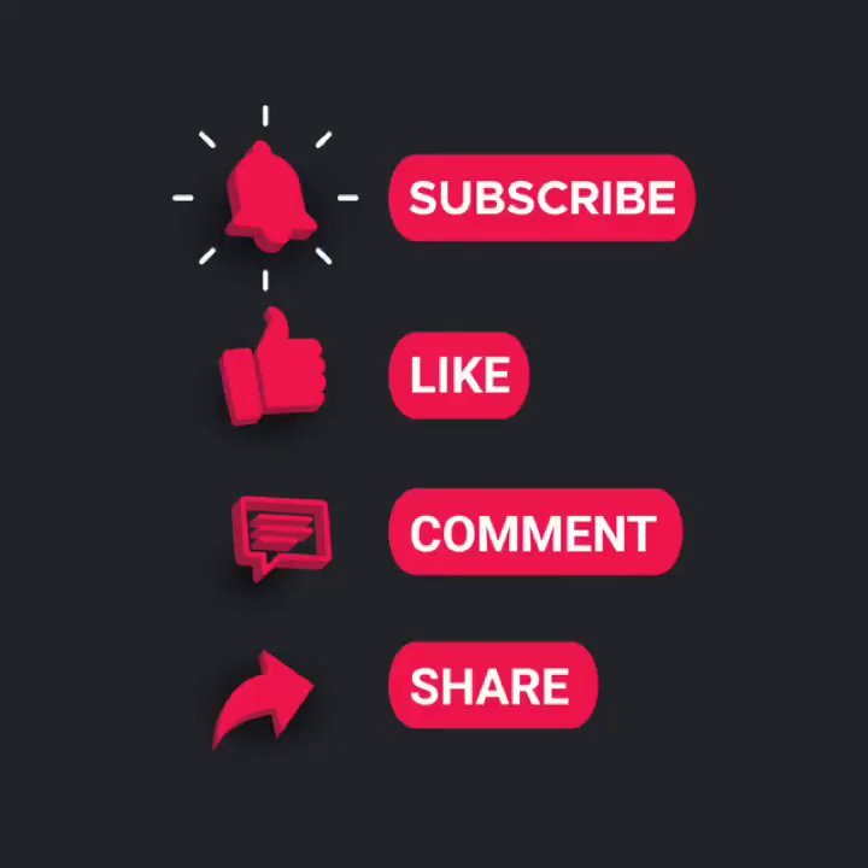Thank you very much for watching this video. Please leave comments, share the video, like the video, and also subscribe to the channel. Thank you very much and bye.